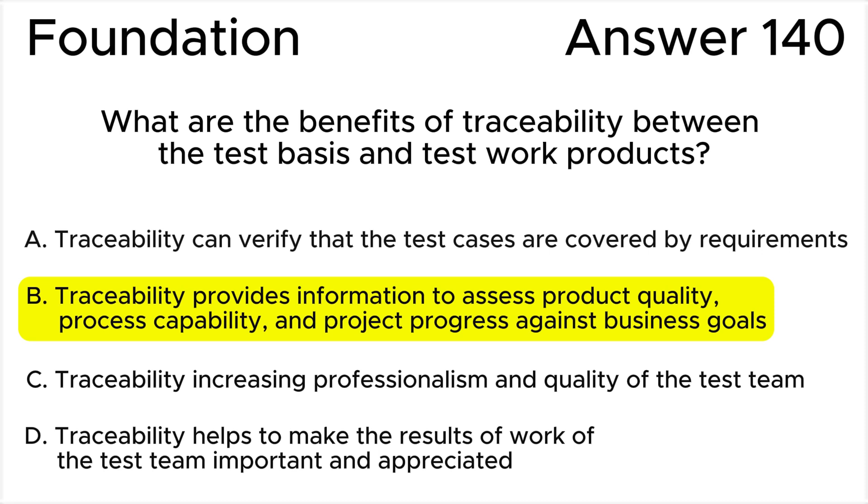We will see this in the explanation section of this video. All the rest of the answers are wrong. Answer A is invalid because, on the contrary, requirements are covered by test cases. There is an error in definition here.